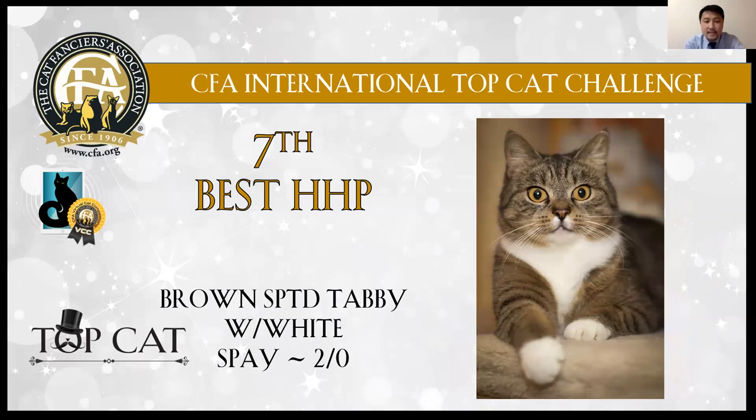7th best: brown spot tabby and white girl. I like the face, very cute face. And I also like the markings.